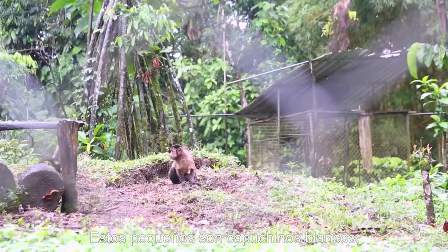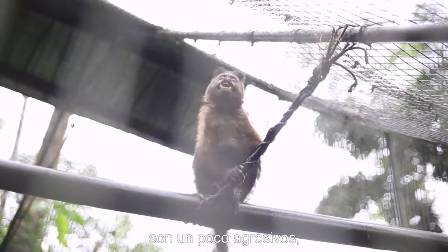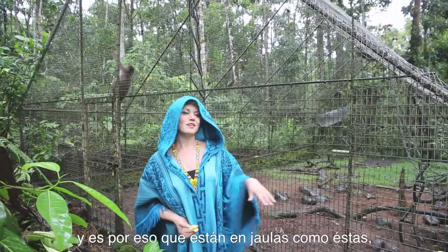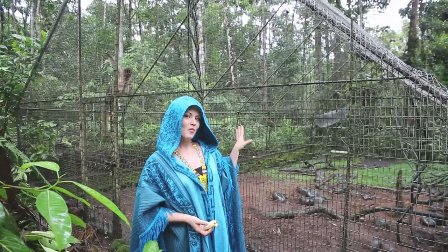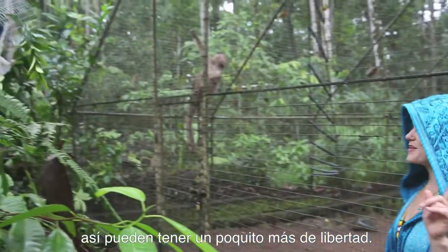These little guys are white cappuccinos — they're actually referred to as the locals. They're normally quite aggressive, and that's why they're in an enclosure like this. But here we are working on a brand new tunnel for them so they can have a little bit more fun.